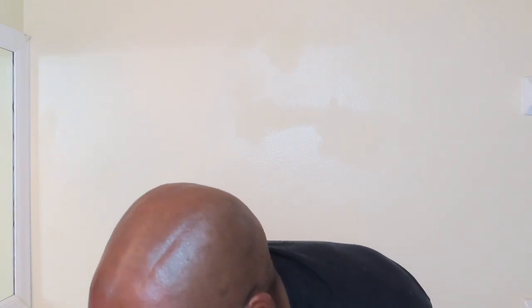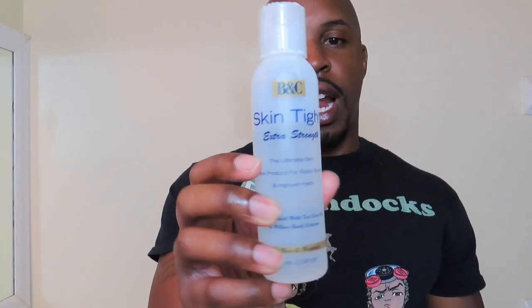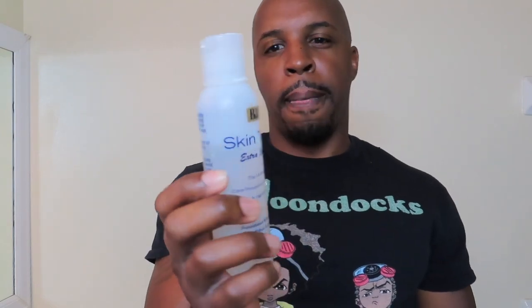Something I used to use that used to work for me that I didn't mention yet was Skin Tight Extra Strength, which I would get from Sally's. This used to work for me, but more recently it hasn't been doing anything. I still have some so I'll probably just use it since I purchased it, but I can't say it's been giving me great results lately. The Tin Skin, the rubbing alcohol, and the witch hazel pads — I'm almost out so I'll probably just buy a bottle of witch hazel this weekend — gave me great results.